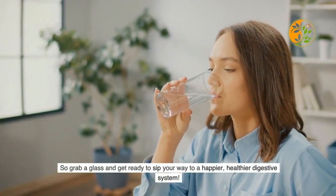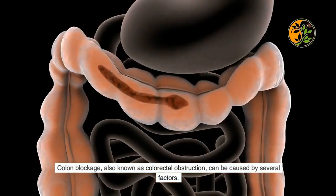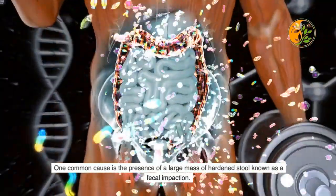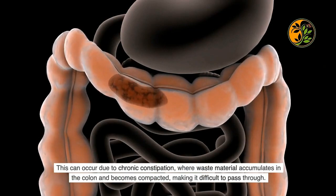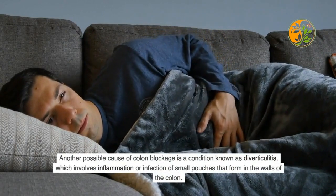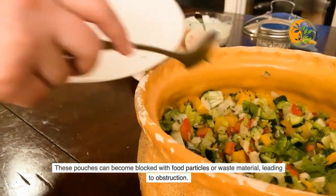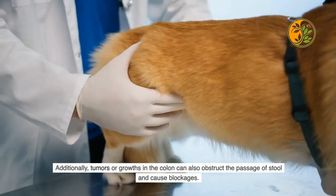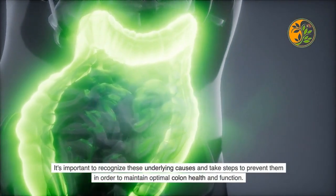Colon blockage, also known as colorectal obstruction, can be caused by several factors. One common cause is a large mass of hardened stool known as fecal impaction, which occurs due to chronic constipation. Another cause is diverticulitis — inflammation or infection of small pouches in the colon walls — which can become blocked with food particles. Additionally, tumors or growths in the colon can obstruct the passage of stool. It's important to recognize these underlying causes to maintain optimal colon health.